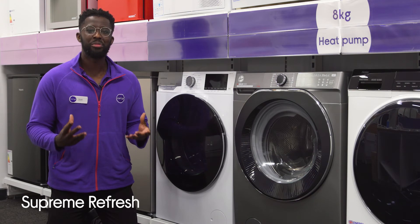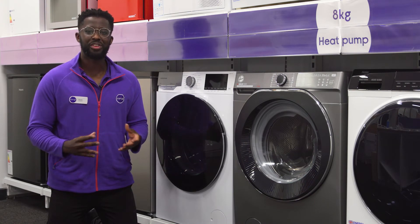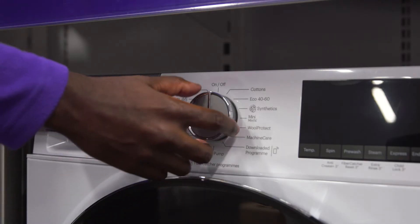It helps you save time with ironing and keeps your clothes spinning fresh with a supreme refresh function, which uses steam to get rid of odours and reduces creases.